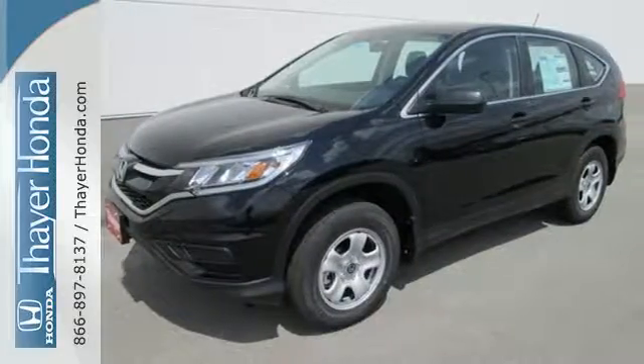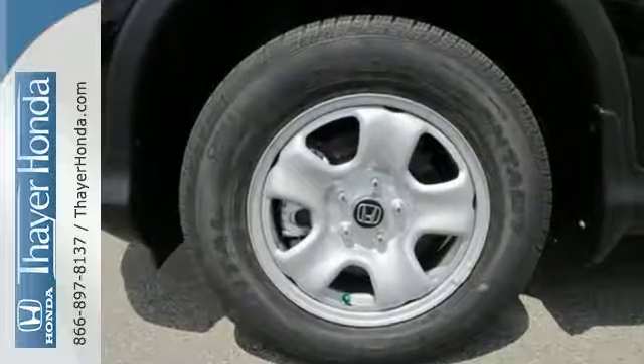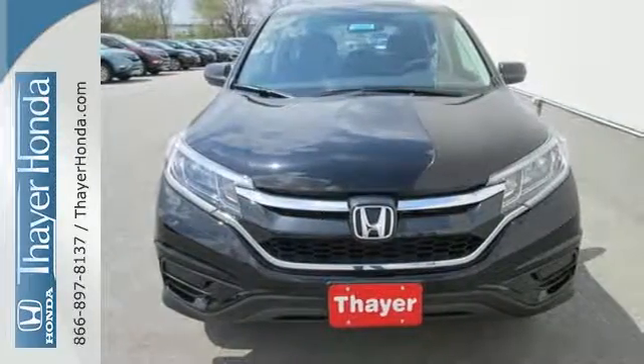See more of what's behind you with the multi-angle rear-view camera. Keep moving, keep exploring, and keep doing. Get behind the wheel of this CR-V today.